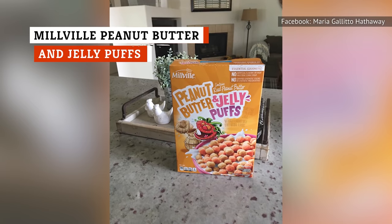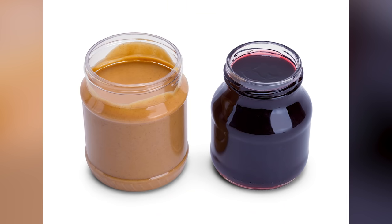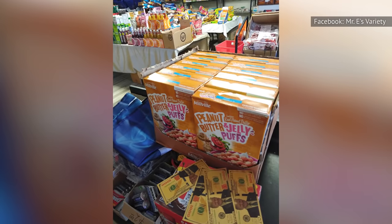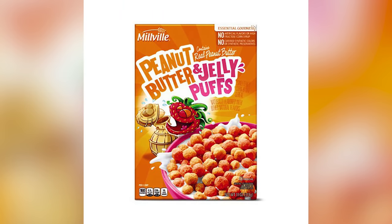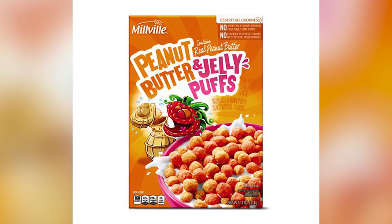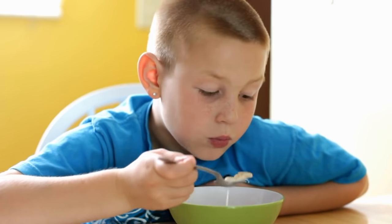If you're a sucker for a sweet breakfast cereal, you will have a fun time feasting on Millville Peanut Butter & Jelly Puffs. Half the puffs taste like peanut butter and the other half tastes like jelly. It may sound a bit strange, but just add a bit of milk and you'll be thankful that you gave it a try. The best part of this cereal is how authentic it tastes — the peanut butter puffs have real peanut butter in them, while the jelly puffs have a genuinely fruity taste powered by fruit juice.